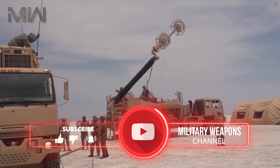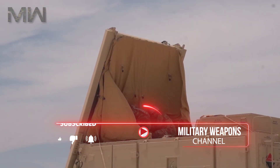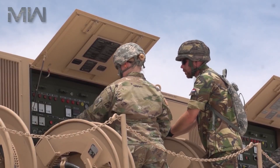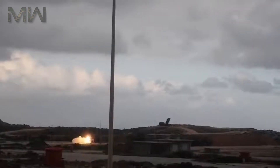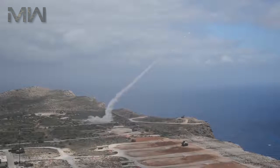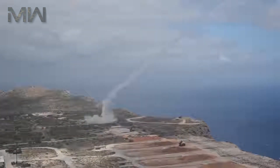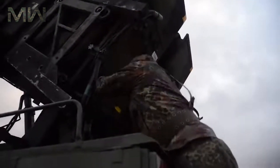The Patriot system replaced the Nike Hercules system as the U.S. Army's primary high-to-medium air defense system, and replaced the MIM-23 Hawk system as the U.S. Army's medium tactical air defense system. In addition to these roles, Patriot has been given the function of the U.S. Army's anti-ballistic missile system, which is now Patriot's primary mission. The system is expected to stay fielded until at least the year 2040.